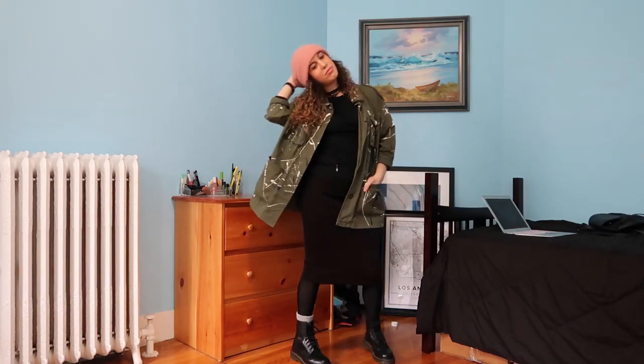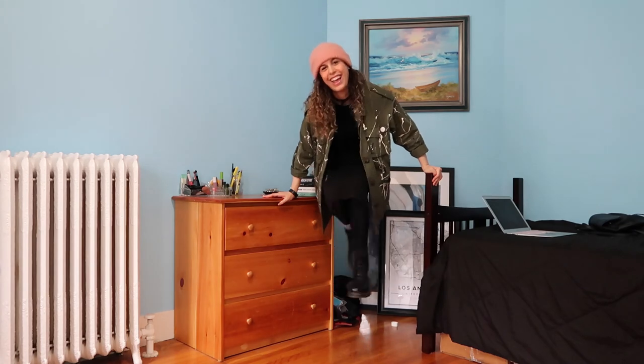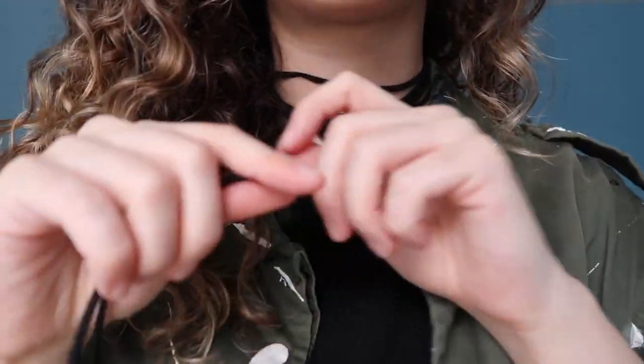Bonus rule: just be yourself. The reason New Yorkers are so fashionable is because whatever they wear, they do it with confidence. I splattered this army jacket with paint myself, which means no one is going to have a jacket quite like this. I paired it with a pink beanie and black Docs — when I walk down the street, I'll look unique. I don't care that my choker is three years old and outdated, or that I'm pairing an office skirt with grunge. It's my style, and that's what makes it pop.